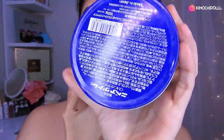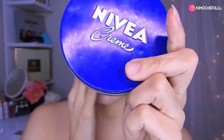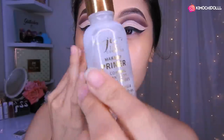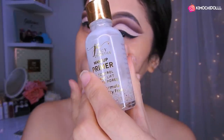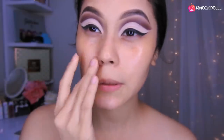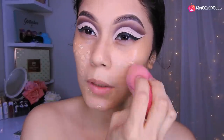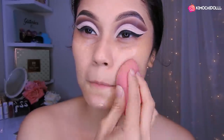Chicas, voy a estar utilizando mi Nivea para hidratar mi rostro. Ahora voy a estar poniendo primer — voy a estar utilizando este de Jassy y lo voy a colocar en toda la parte de mi nariz, aquí a los lados. Voy a utilizar la base de Roo, niñas, y vámonos a colocarlo por todos laditos. Combinen bien estas partes de la nariz porque a veces se queda amontonado el corrector o la base.